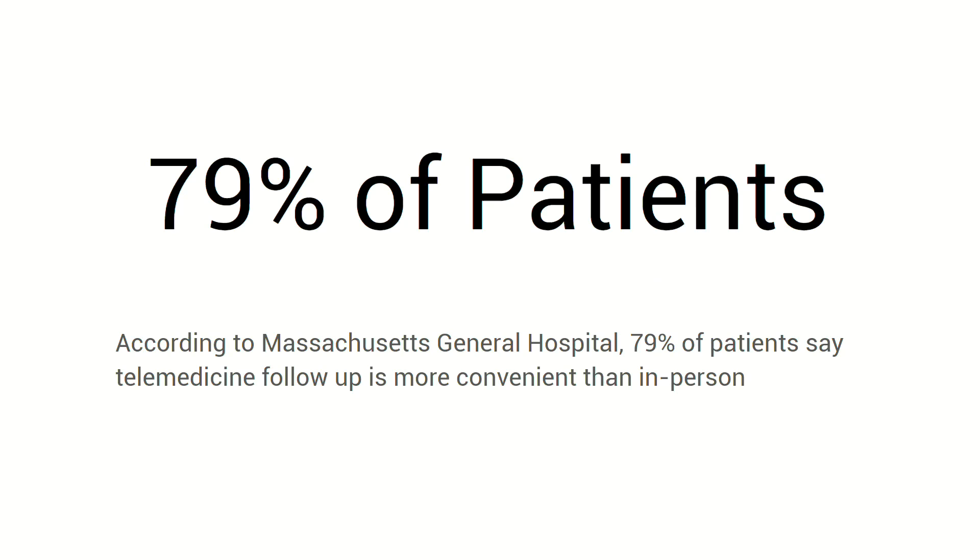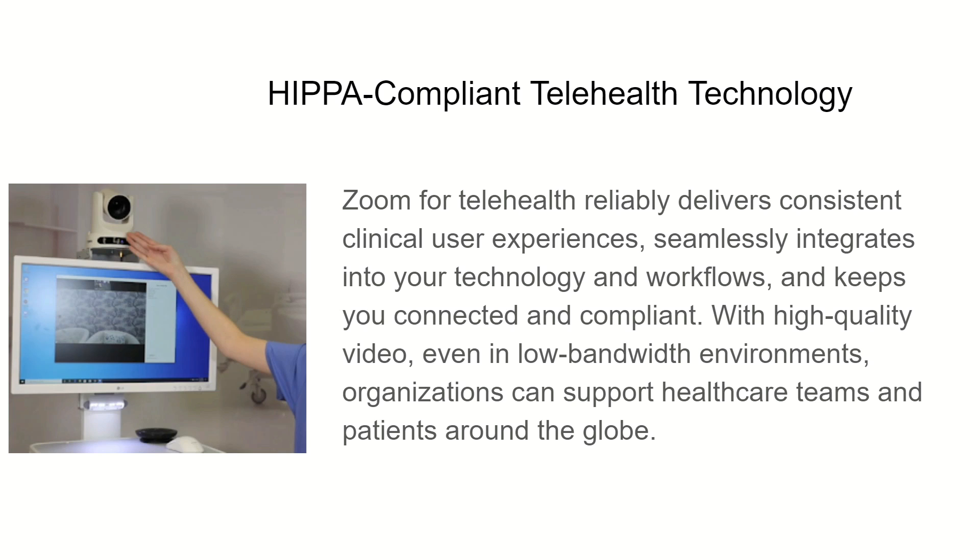79% of patients say telemedicine follow-ups are more convenient than in-person — and that's from Massachusetts General Hospital. HIPAA-compliant telehealth technology is fairly new in the grand scheme of things, but it's so important because it reliably delivers consistent clinical user experiences seamlessly with your technology, and stays consistent with the level of security, trust, and information that healthcare systems require.